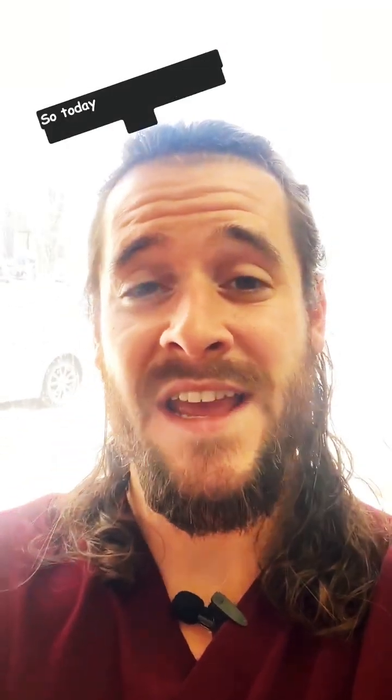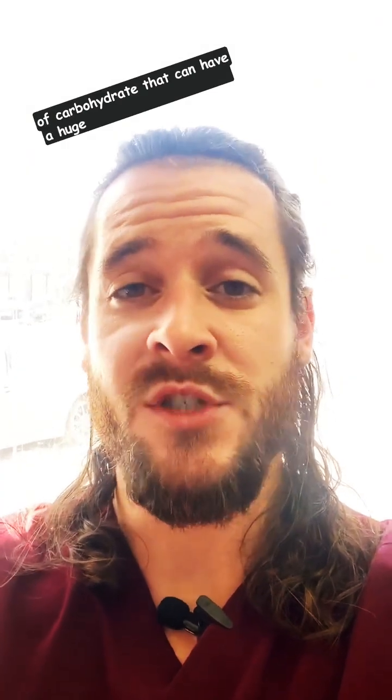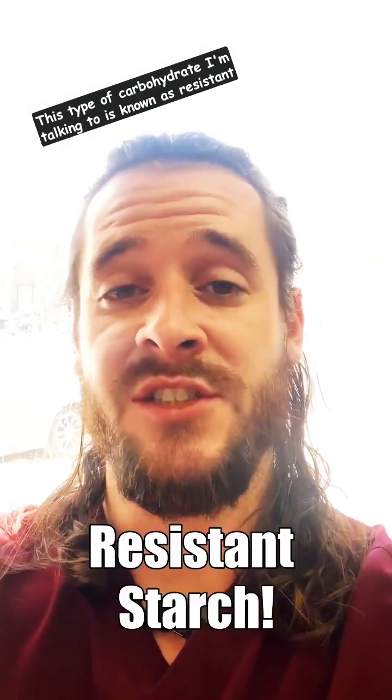Hey everyone, how's it going? So today I would like to talk to you guys about a specific type of carbohydrate that can have a huge impact on your health. This type of carbohydrate I'm talking about is known as resistant starch.